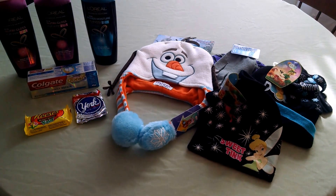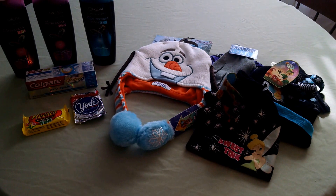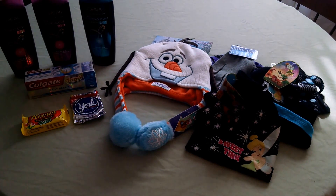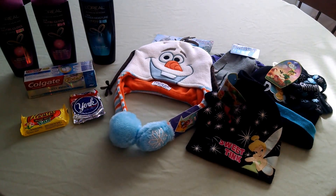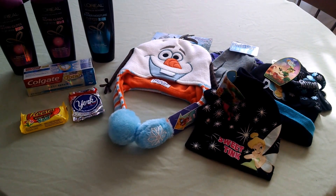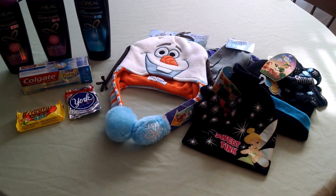The Colgate Total Daily Repair Toothpaste and several other Colgate brands are $3.39 this week. There's a $2 coupon from the Redbox making it $1.39. We had in this week's inserts a $2 coupon that is good on several of the varieties. The one that I got is the Colgate Total Daily Repair, and it matched that coupon.